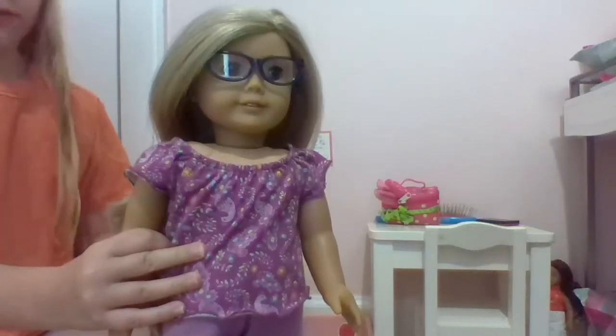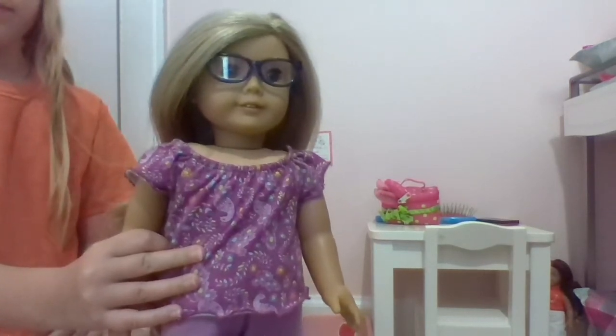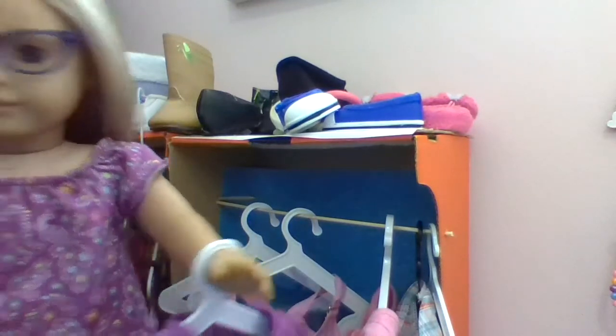When she's done with that, she goes over to her closet to pick her outfit for the day. She's picking out this outfit, and now she's going to go in the shower and get nice and clean.